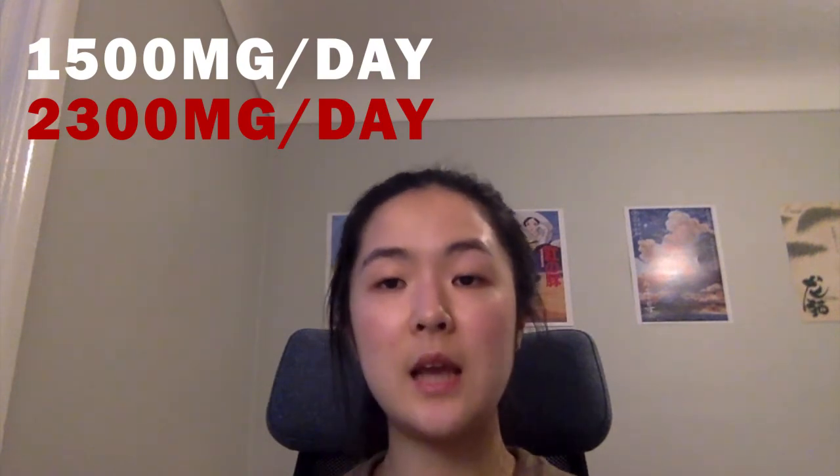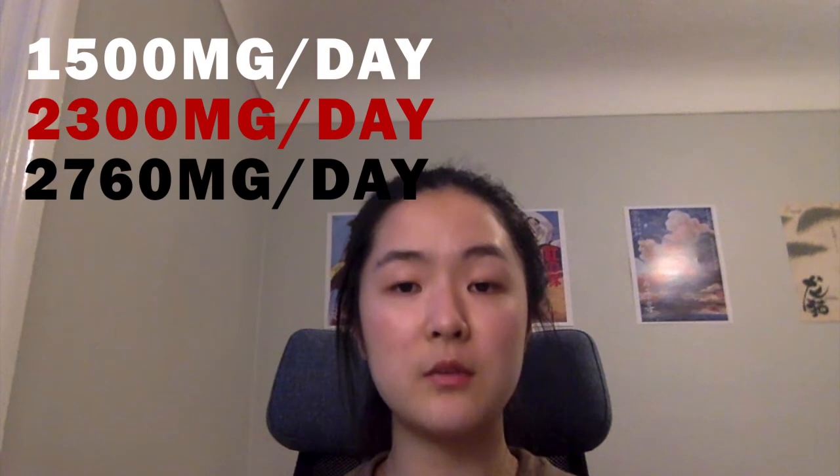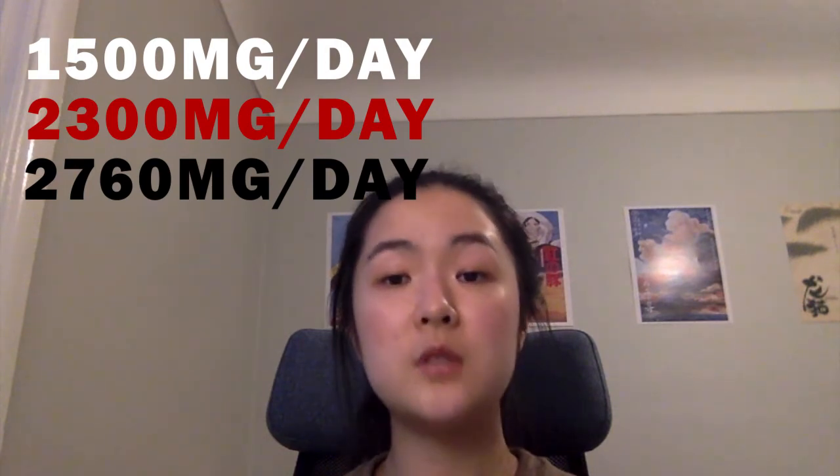Unfortunately, today the average daily sodium intake for Canadians is estimated to be 2760 milligrams — almost double the recommended amount. A study by Joe Fraz at Allen in 2007 placed the proportion of high blood pressure cases caused by high sodium intake at 30%. Sodium can add up fast in your diet, but there are a few steps you can take to reduce your intake.